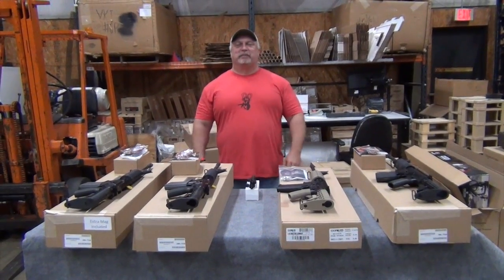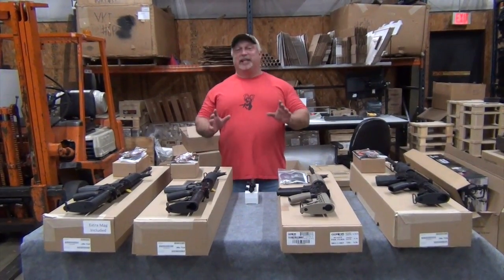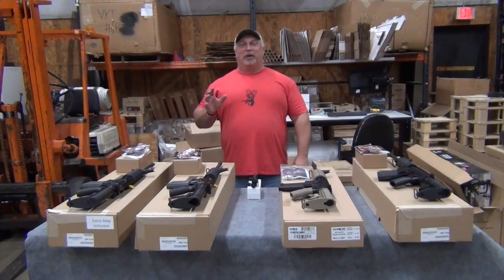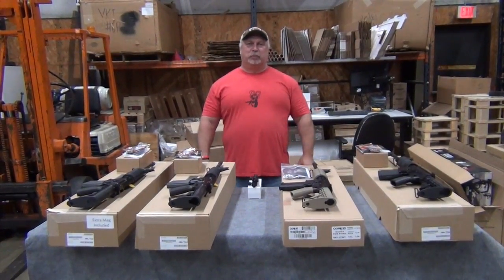Hey everybody, Ben with Classic Firearms here. Today is Friday, March the 31st, and thank God it's Friday. It's been a long week, very busy here. We want to thank you guys for keeping us that way. We appreciate your business.